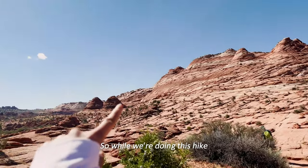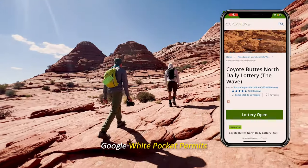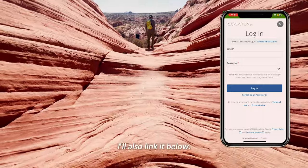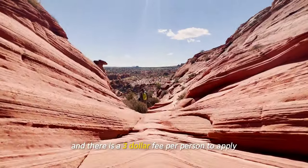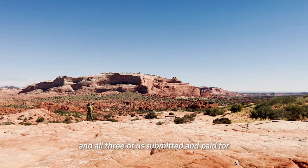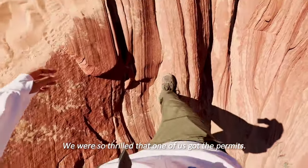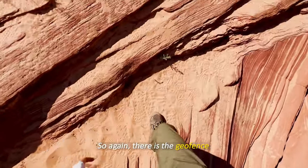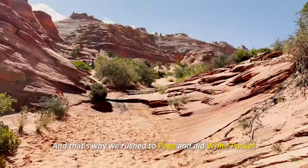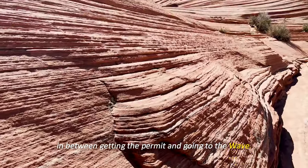While we're hiking, here's how to get permits: Google 'White Pocket permits' and you'll land on recreation.gov — I'll link it below. It's very simple, with a $3 fee per person to apply. All three of us submitted and paid for three entries to increase our chances, and we were thrilled that one of us got permits. There is a geofence and you apply for the day after, so plan accordingly — that's why we rushed to Page and did White Pocket in between getting the permit and going to the Wave.